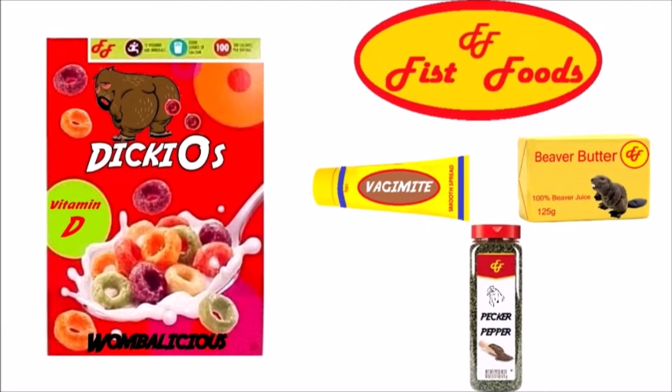From Fished Foods, the makers of Vegemite — doesn't taste fishy. Beaver butter: not crusty like the others.